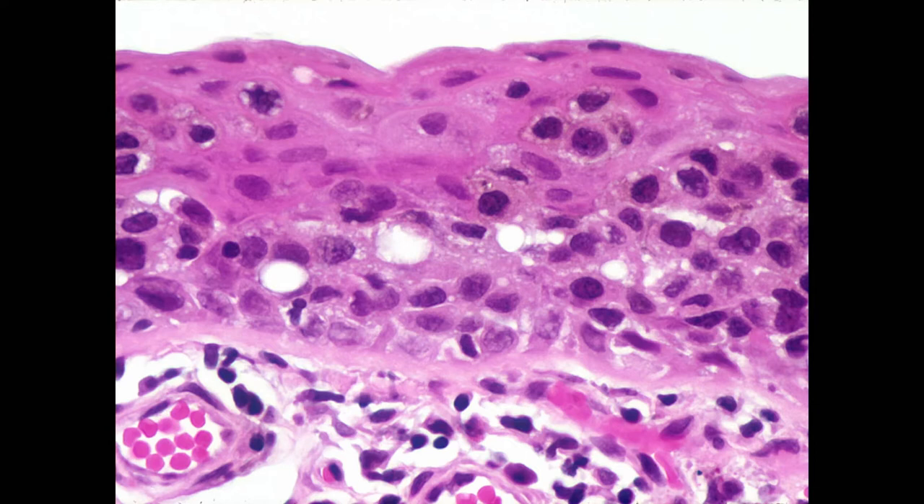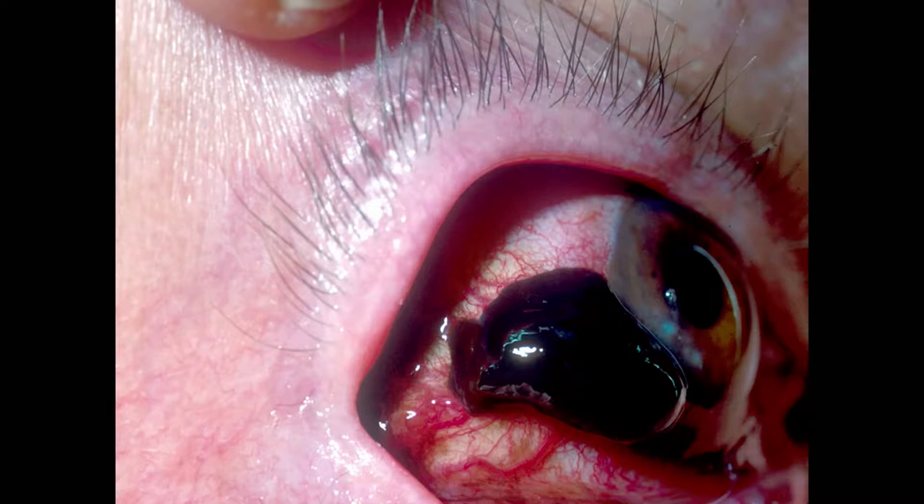PAM with atypia is the most common cause of malignant melanoma of the conjunctiva. About 80% of malignant melanomas arise from pre-existing PAM. About 15% from pre-existing nevi — much less from nevi. So PAM with atypia can give rise to malignant melanoma. When we look at the pathology, the cells are definitely malignant — clumped chromatin, nucleoli, pleomorphism. Remember that malignant melanoma arises from PAM with atypia.